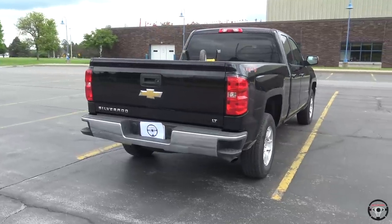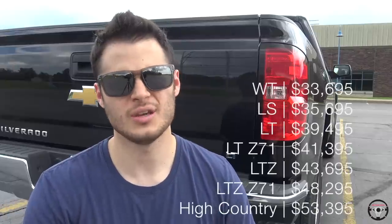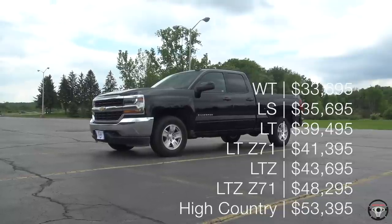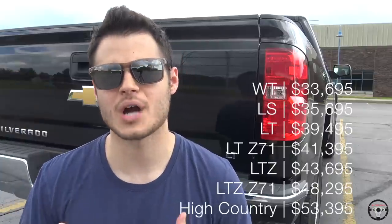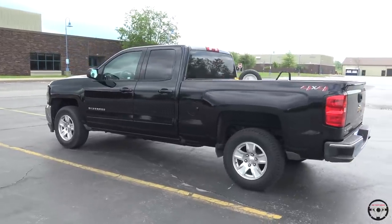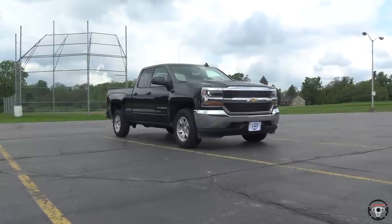There are several different trim levels available for the 2018 Silverado. It starts with the WT, which is the base-level work truck trim, and then you get up through a couple of different trim levels and end up at the High Country, which is the top level. The one I'm driving is an LT, essentially a mid-level trim. There are a lot of options that can vary — mine is definitely more at the base level, but I'll show you many different options available.